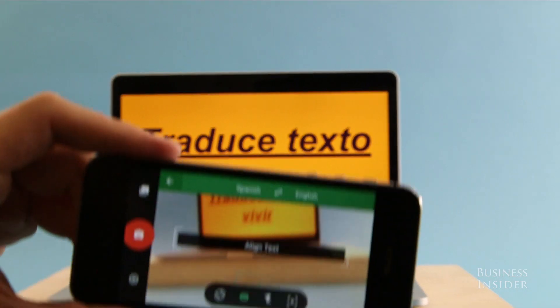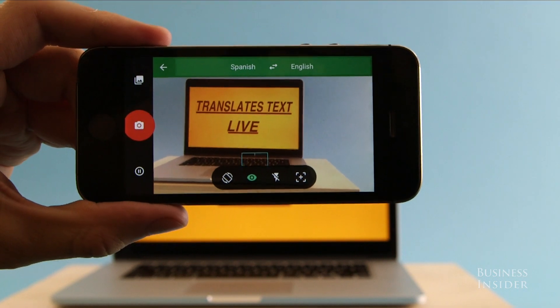Recently, they incorporated the Word Lens feature, which translates live text in your environment right on your screen.